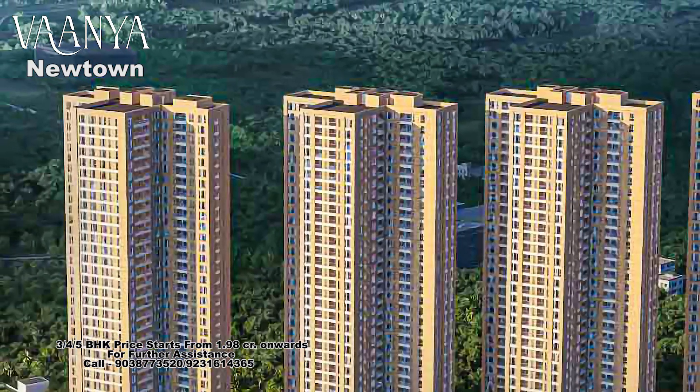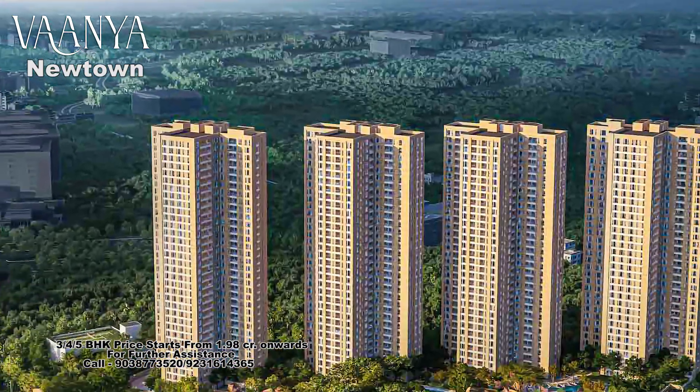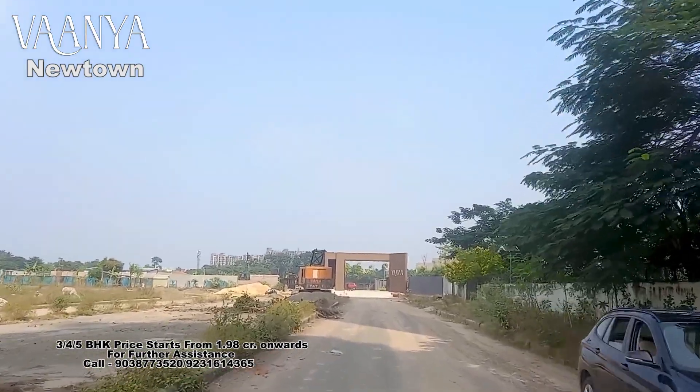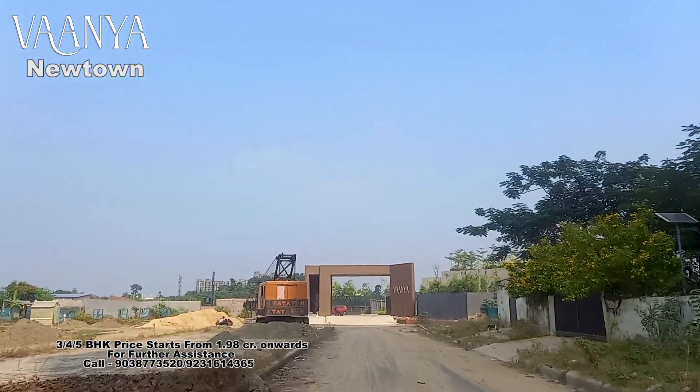This project is launched. It has 3-bedroom, 4-bedroom and 5-bedroom premium luxury apartments. This project is an ultra luxury project.